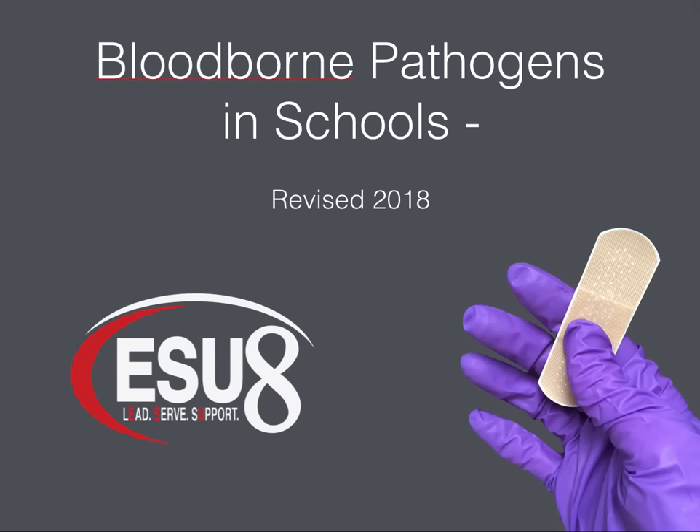Welcome to Bloodborne Pathogens in Schools, Revised 2018, a project of the Educational Service Unit Number 8 School Nursing Department.